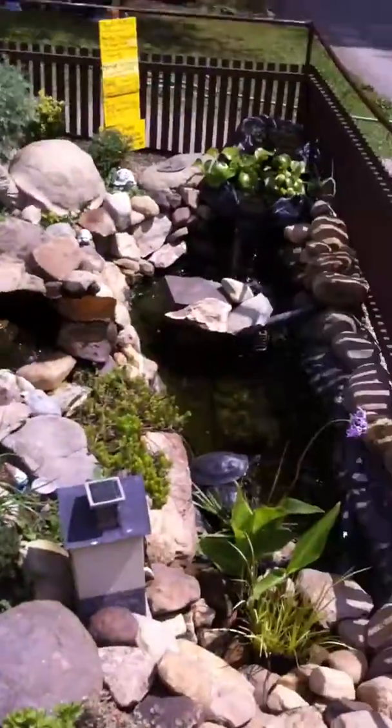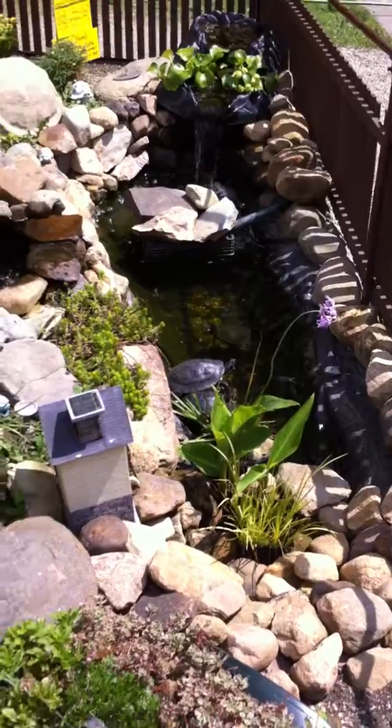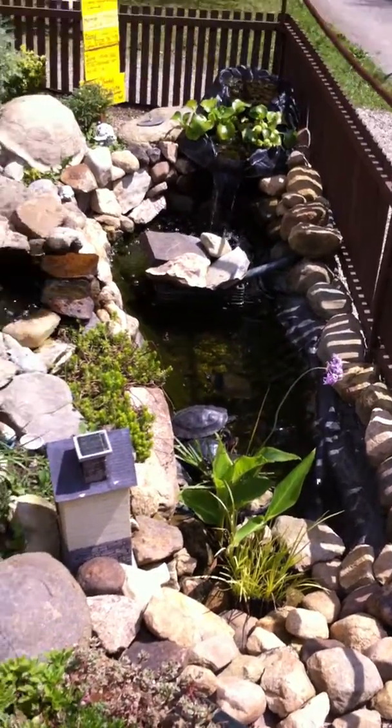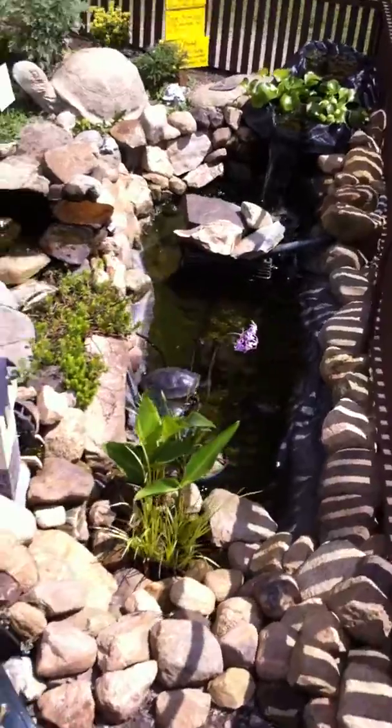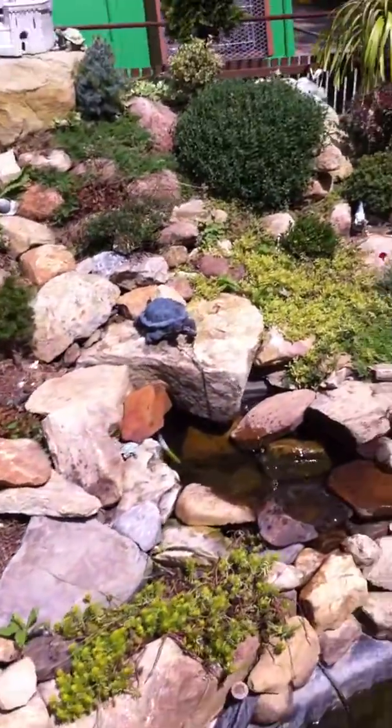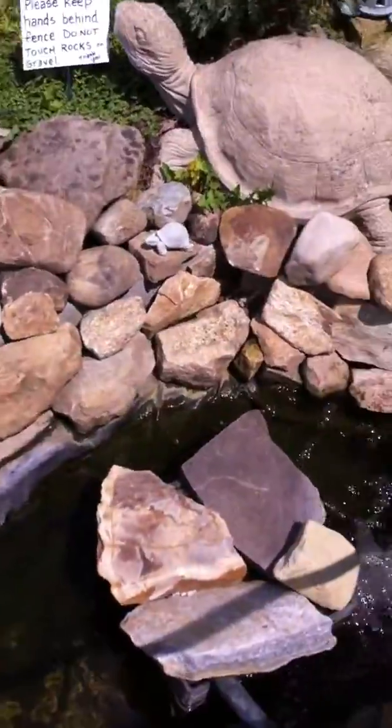Here I am at a butterfly park. And over here, we've got different varieties of turtles in this pond. And I hear there's a snake. Is there really a snake in there? Where's the snake in the water? Where are these turtles?